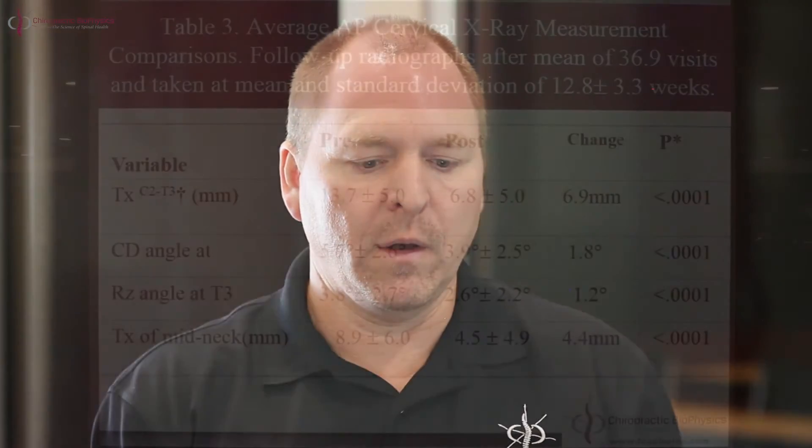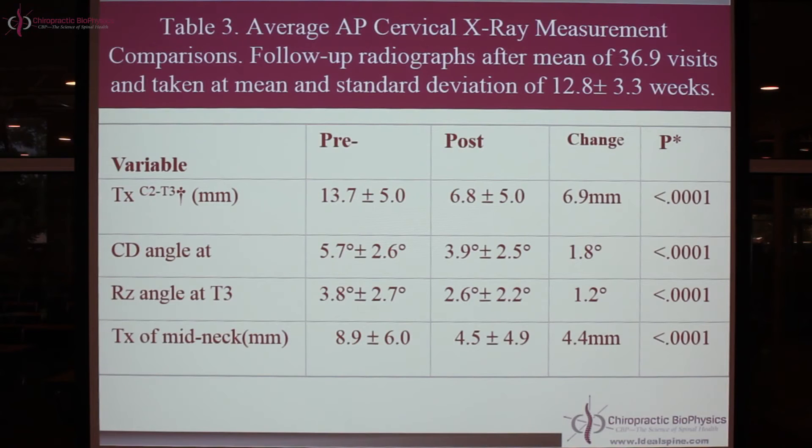Here are the before and after measurements. The pre-measurements are in the first column and the post-37 visits are in the next. You'll see statistically significant changes in all the variables. We have four measurements on the x-ray: the overall translation distance from top to bottom, the mid-neck angle, the upper thoracic and low neck tilt angle to vertical, and the translation of the mid-neck apex relative to vertical.